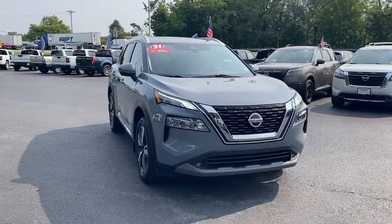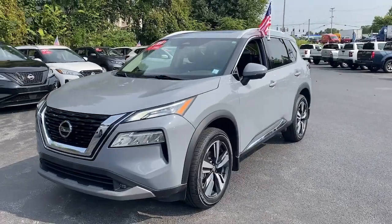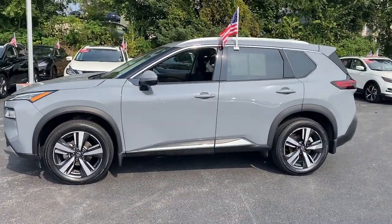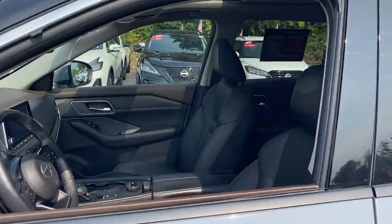You will love the features of this 2021 Nissan Rogue. With less than 20,000 miles on the odometer, this vehicle provides excellent value. This feature-rich Rogue adds confidence and convenience to everyday life.